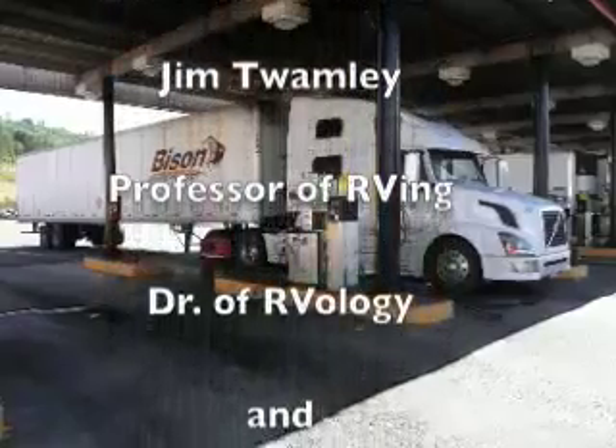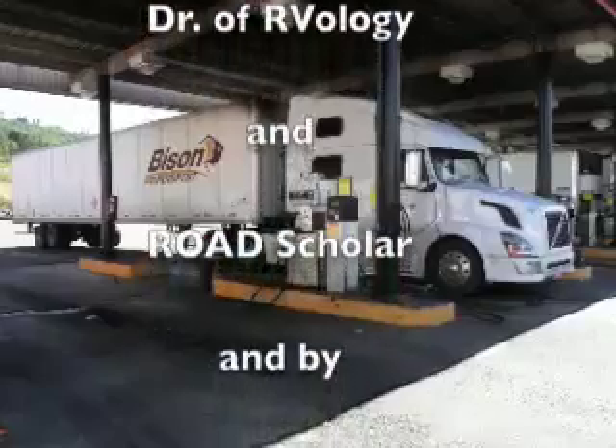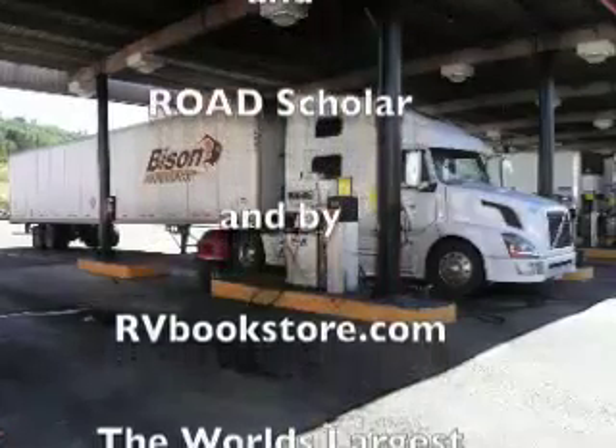I'm Jim Twelman, Professor of RV, Doctor of RVology, and Road Scholar. Until next time, thank you for watching.